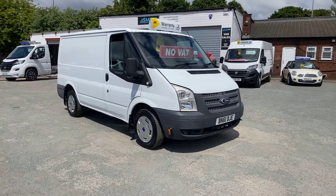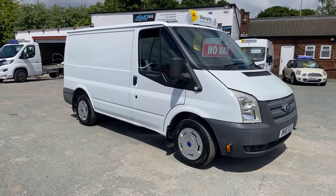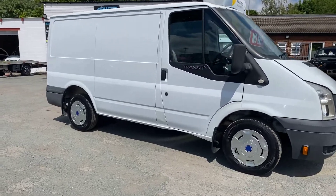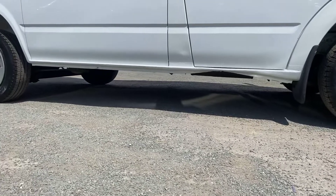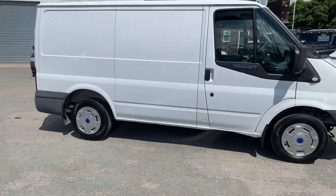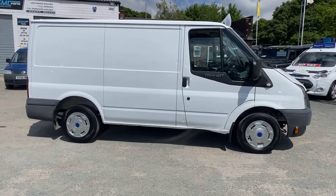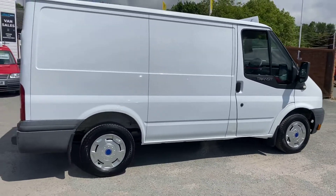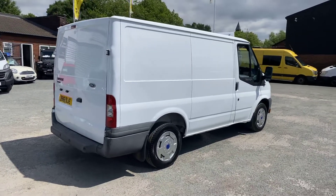I'll do you a walkround video now and show you the full van. To be fair, it's in immaculate condition on this side — all the sills are in really good condition. The van has just had new brake discs and brake pads, two wheel bearings, a starter motor, and a full service from ourselves. It drives really well with no faults.